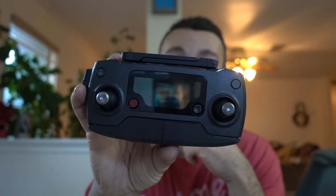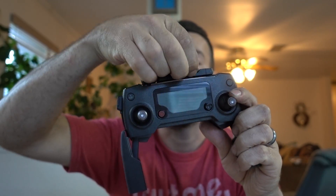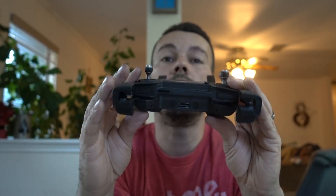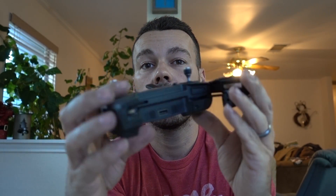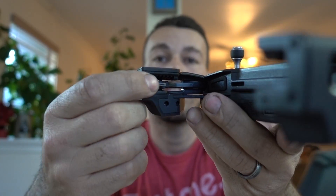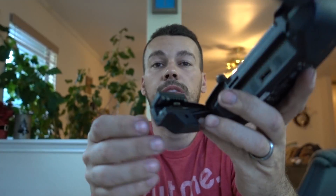And this awesome thing is the controller. You unfold it right here, open these fins up — these are the antennas for reaching the drone. Your phone goes into here and connects into this little USB port right here. You can see that right there — that's where your phone connects.